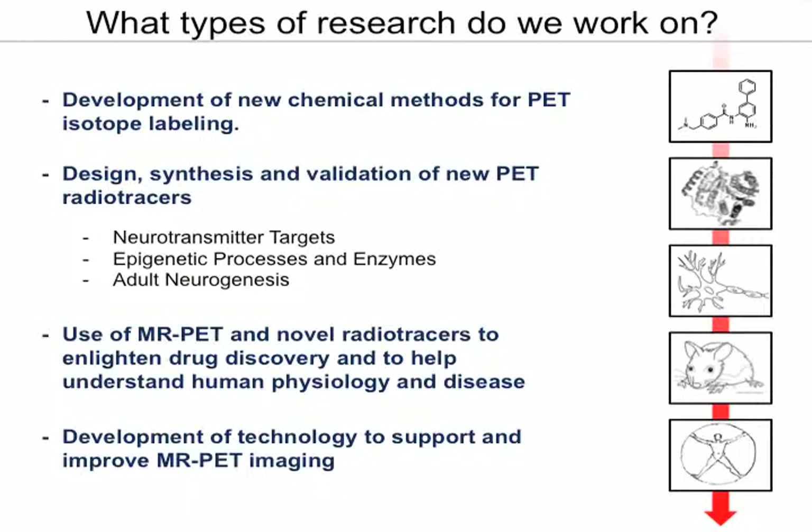We're very interested in elucidating mechanisms of adult neurogenesis. We use these radiotracers and radiotracers that exist in the literature to help investigators at the center and in the community at large to work in drug discovery and also just to understand physiology in a research or clinical context.